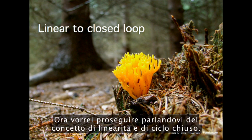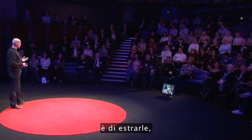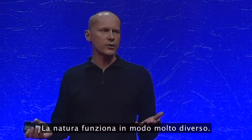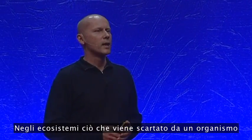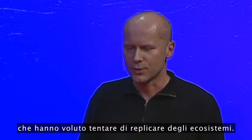Now I want to go on to the linear-to-closed-loop idea. The way we tend to use resources is we extract them, turn them into short-life products, and then dispose of them. Nature works very differently. In ecosystems, the waste from one organism becomes the nutrient for something else in that system. There are some examples of projects that have deliberately tried to mimic ecosystems.